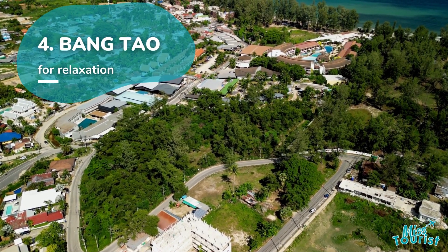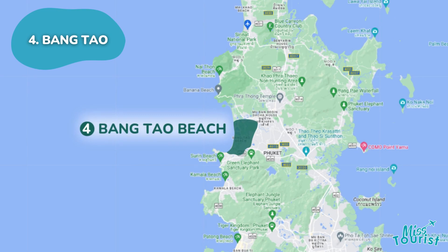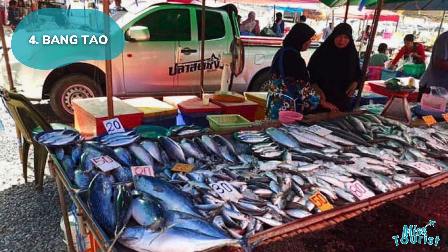Bangtao is a tranquil retreat with upscale hotels and spas, featuring Bangtao Beach for water sports and relaxation, along with authentic experiences at the Bangtao Night Market.